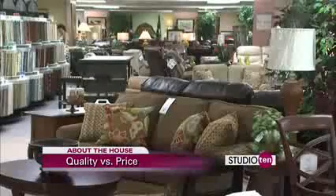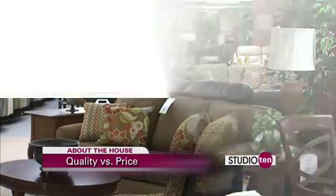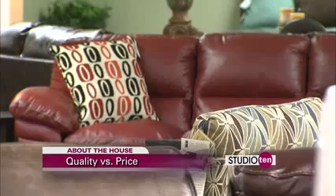Furniture is very difficult to compare apples to apples with, because everything about furniture that makes the value, except for the cover on the outside, is inside the sofa. So before you go out and shop for furniture, the best thing you need to do is prepare. Know what you want, know how much you want to spend, then you can go around to the various stores and find out who has the best price.